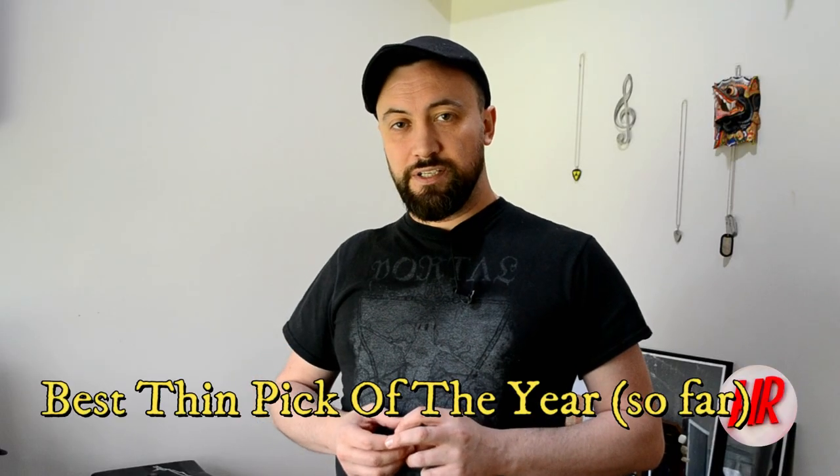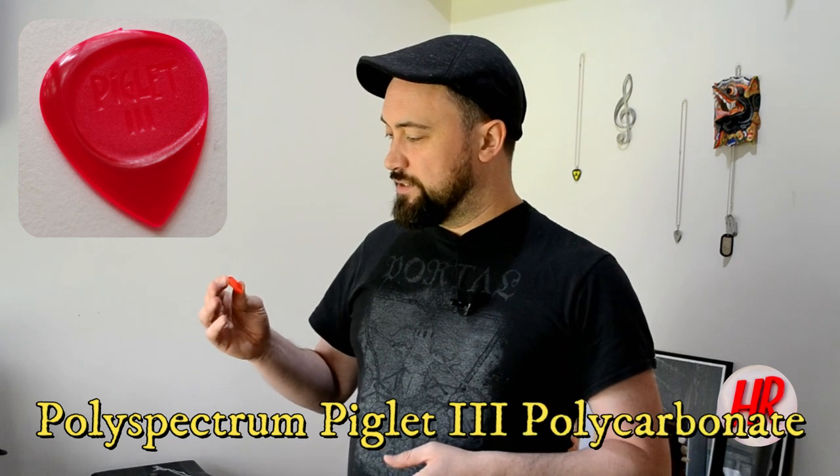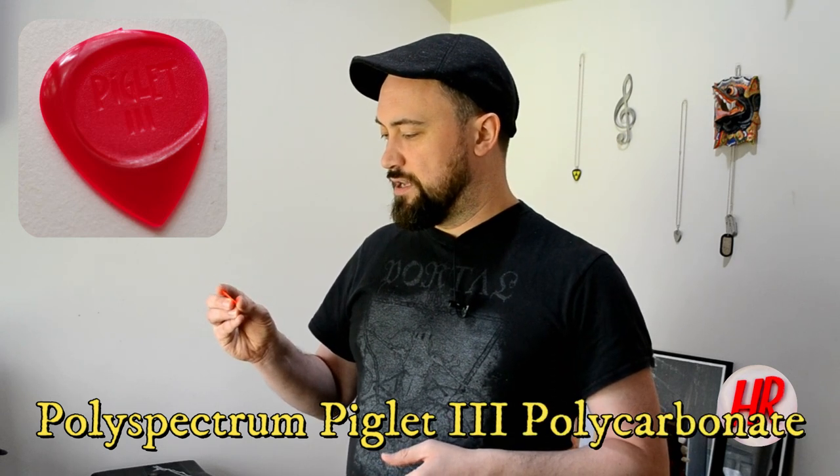This is for the best thin pick of the year, and the award goes to the Piglet 3 Polycarbonate. Piglet had a whole load of representation in Heavy Repping offices over the last 12 months, however this was by far and away my favorite. The Ninja series was also very good, but the polycarbonate, which comes in at its thickest point at 1.6 mil — relatively slender by Heavy Repping standards — was just so much fun to use and had a really good quality grip thanks to the recess you can see in the picture. So let's give it a blast.